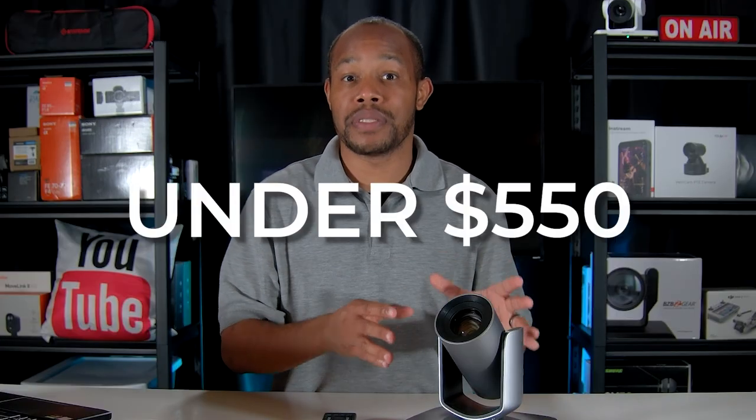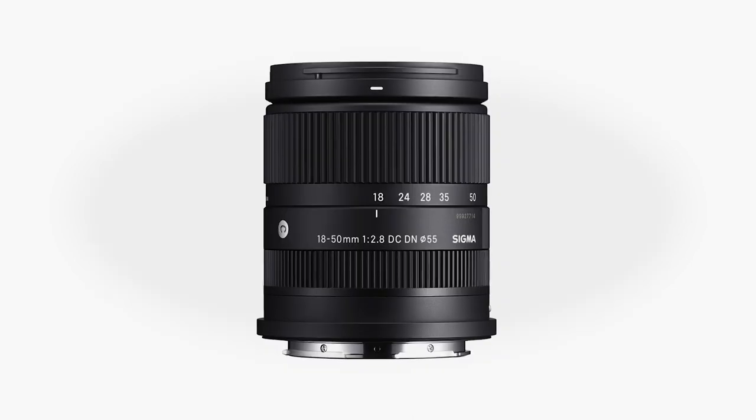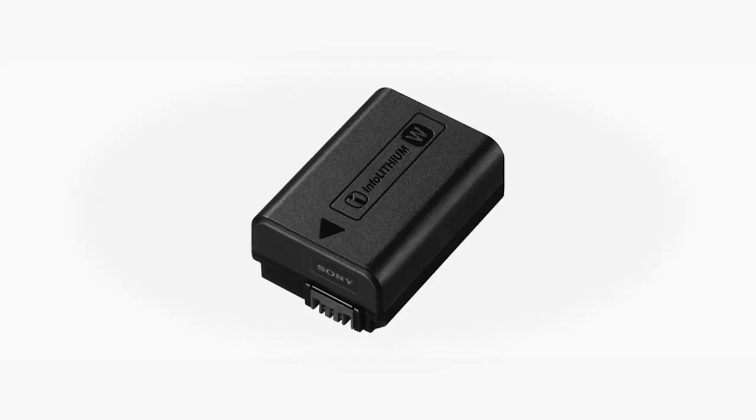So why would a content creator be interested in a PTZ style of camera? Well, let's first start with price. This particular camera is under $550. And compared to my mirrorless cameras and the lenses that go along with it, along with the batteries associated with it, those prices tend to be much more than $550. So if you're looking for a cost-effective camera, PTZ cameras can give you that flexibility. I'll link to it in the description of this video if you want to check it out.